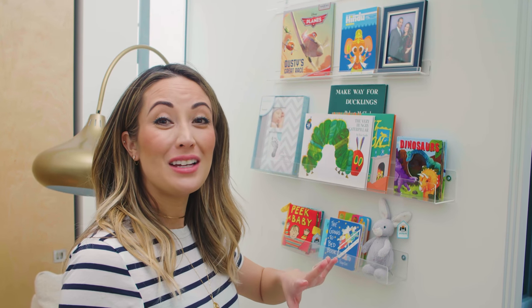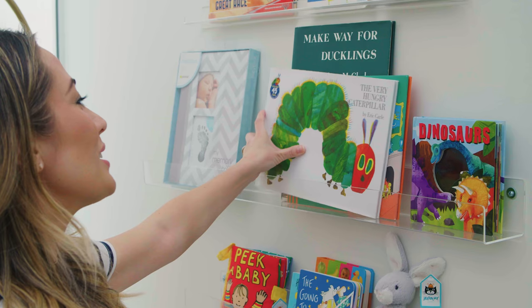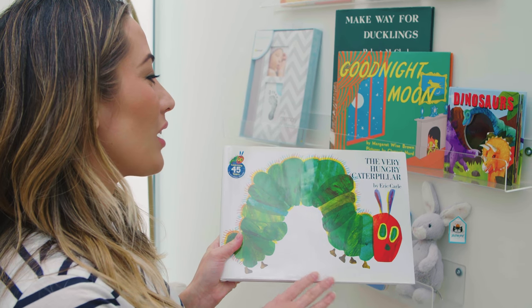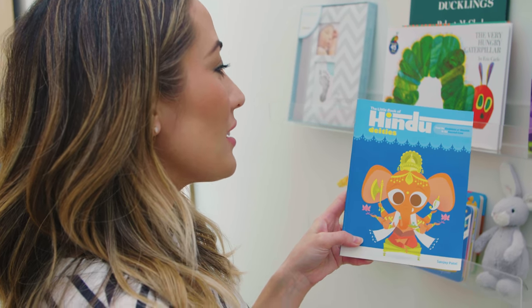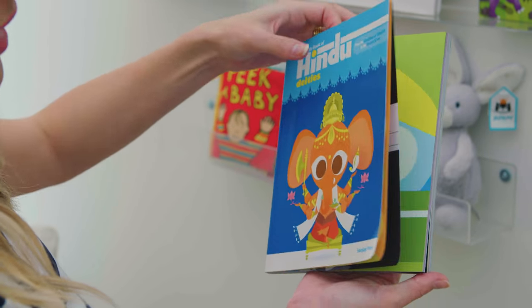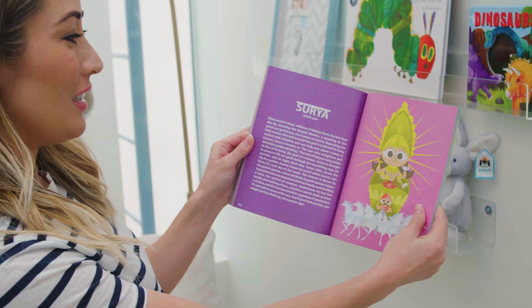We actually had a friend stop by — she has two sons who are past the point where they want mom to read to them, they're more into the rambunctious boy phase. So she brought over a ton of books, and we've also just been getting a ton of books from friends. We got these acrylic shelves so we can put whatever we want on them. We got some books from our registry — books that are nostalgic to me, like The Very Hungry Caterpillar, Goodnight Moon, Make Way for Ducklings. The first time I went to India with my husband, we found this little book of Hindu deities in a bookstore — it's a cute way to explain the religion he grew up in, kind of in a cartoon way.